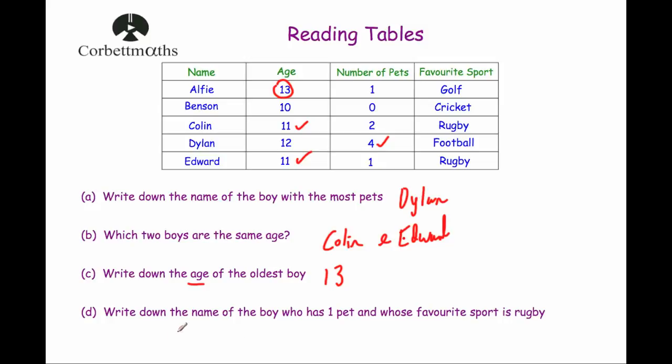Part D: write down the name of the boy who has one pet and whose favourite sport is rugby. The number of pets are 1, 0, 2, 4 and 1 — so one appears twice, for Alfie and Edward. Alfie's favourite sport is golf, whereas Edward's favourite sport is rugby. So Edward is the boy who has one pet and whose favourite sport is rugby.